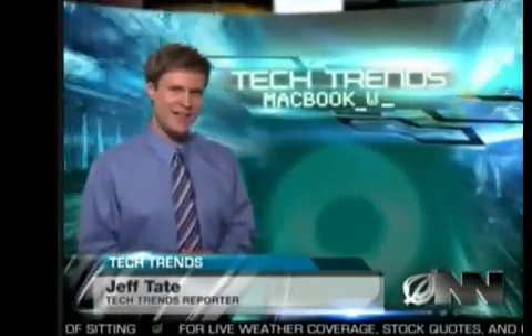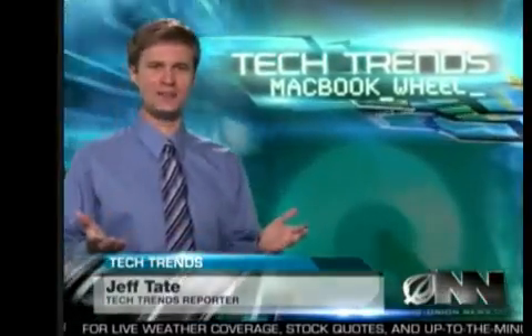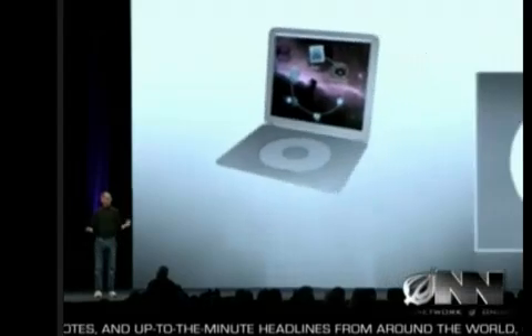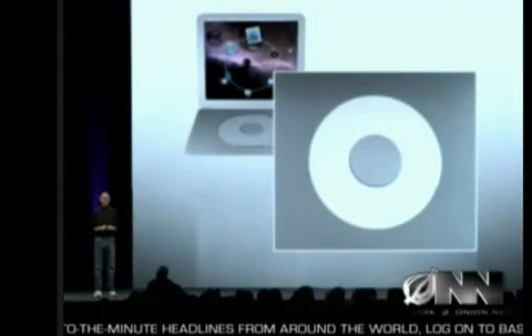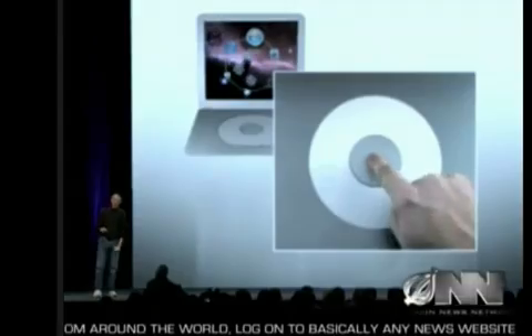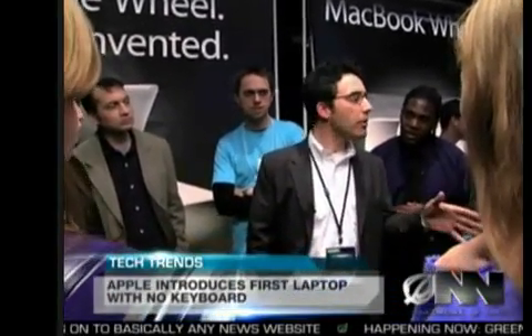Thanks, Andrea. Say goodbye to the keyboard and hello to the future of laptop computers. With the MacBook Wheel, Apple has replaced the traditional keyboard with a sleek, touch-sensitive click wheel. Apple CEO Steve Jobs introduced the product yesterday at the annual Mac Expo. Senior product innovator Brian Gilman says the MacBook Wheel will make typing a thing of the past.